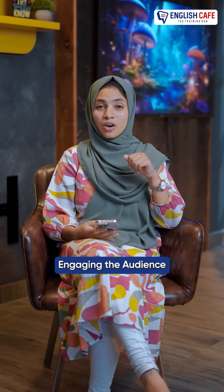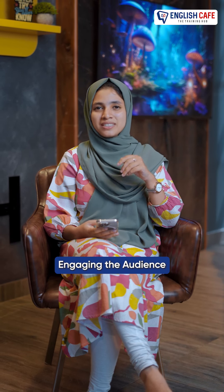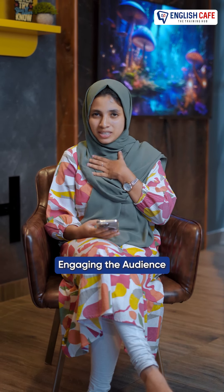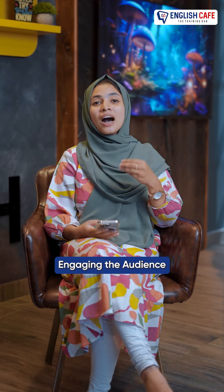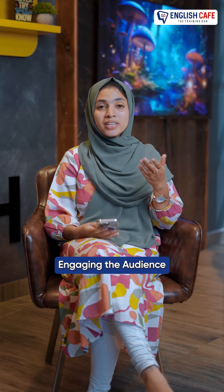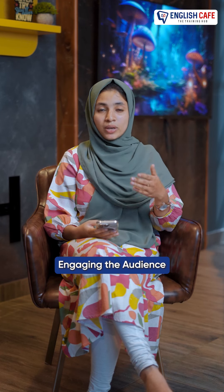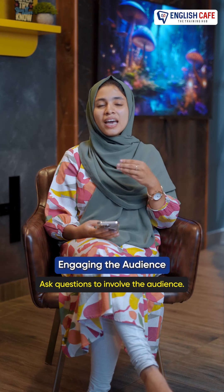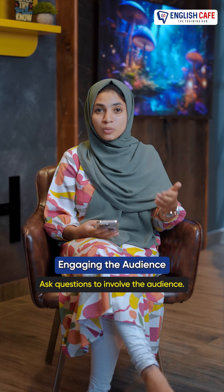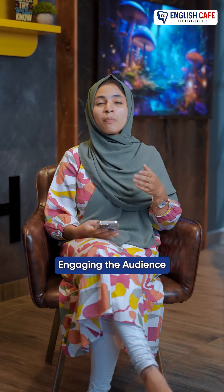The next one is engaging the audience. If you are interested in your audience, we need to entertain them. Then we need to ask questions. Ask questions to the audience to involve them too. That's why you have participation here.